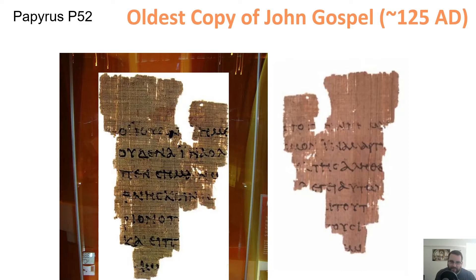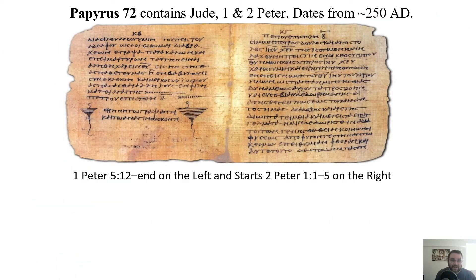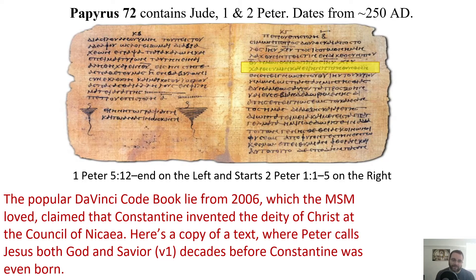Let's look at a few more different manuscripts. There's about half a dozen pages of Papyrus P72, and on here is one of the oldest copies we have of Jude and 1st and 2nd Peter. It comes from around 250 AD. The page I'm highlighting is actually the one where 1st Peter ends and 2nd Peter starts. If you remember the movie The Da Vinci Code back in 2006, the media fell in love with Dan Brown's book and the movie starring Tom Hanks.